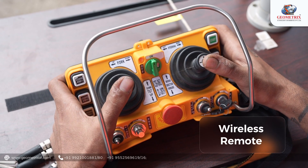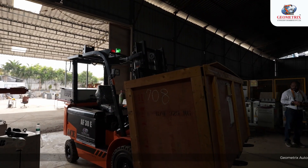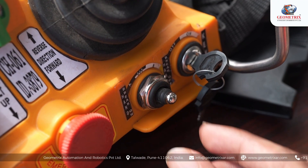All these functionalities are managed through a wireless remote or a separate wireless driving cockpit that simulates a manual driving experience. These features ensure that operators can maintain optimal control and awareness of the forklift's performance and condition, further enhancing operational safety and efficiency.